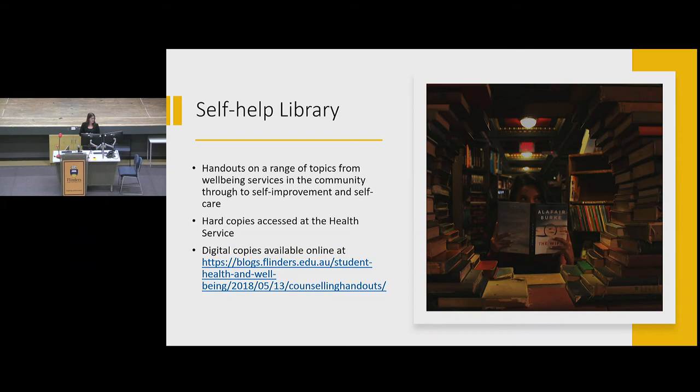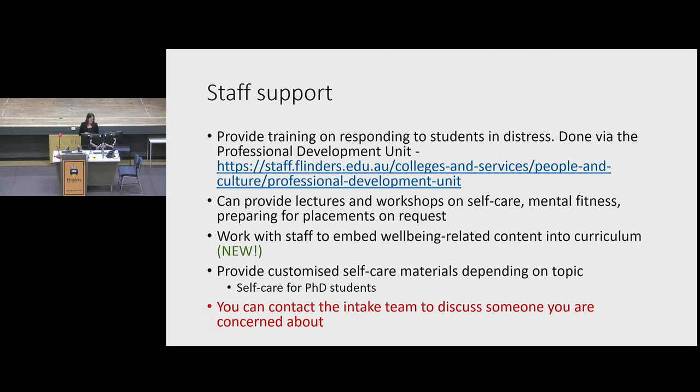We also provide staff support — at this time of year we go out and talk to students like this, and we provide staff with support around responding to students in distress, plus lectures and workshops on self-care, mental fitness, and preparing for placement on request. There's a newsletter you can click on to register, and that's us in a snapshot.